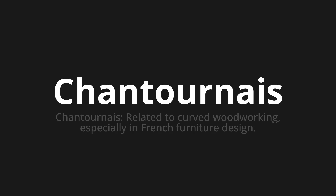Let's say it all together. Chantournée. One more time. Chantournée. Chantournée.